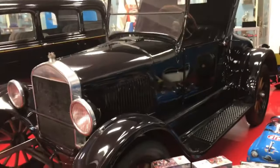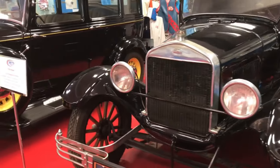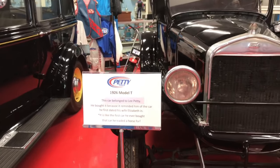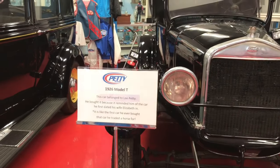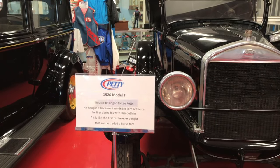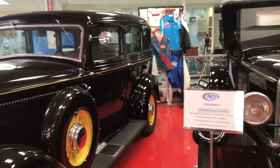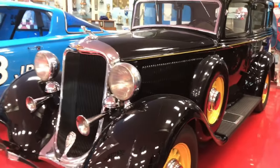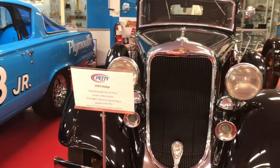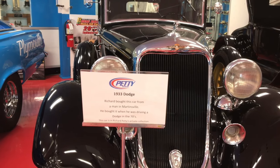This 1926 T-Model is one that Lee picked up later in life — it was just like the one he went on dates in with Elizabeth, Richard and Maurice's mom back in the day. According to the sign, he actually traded a horse for this car. And next is a 1933 Dodge, which is part of Richard's personal collection. A guy had this at Martinsville in the seventies and apparently Richard just fell in love with it — he bought it from the guy. Beautiful, beautiful car.